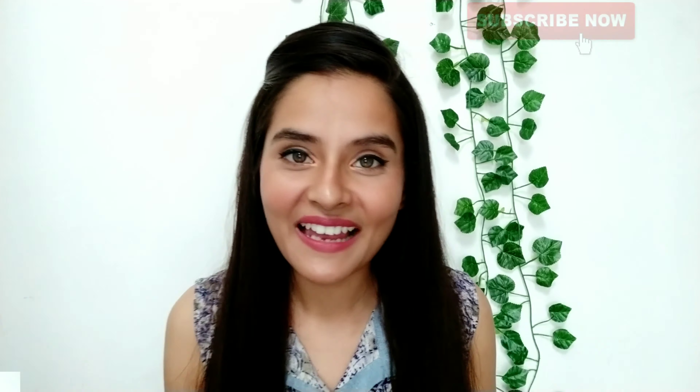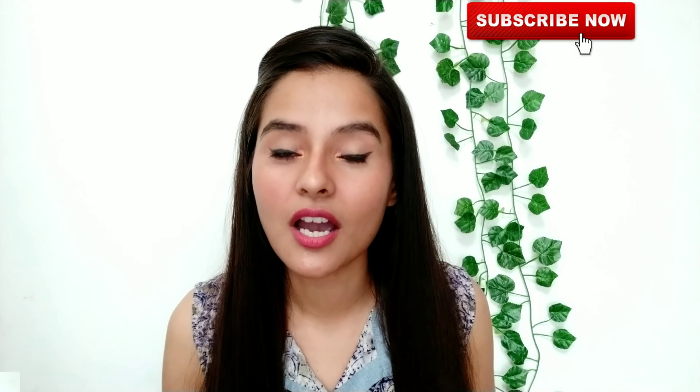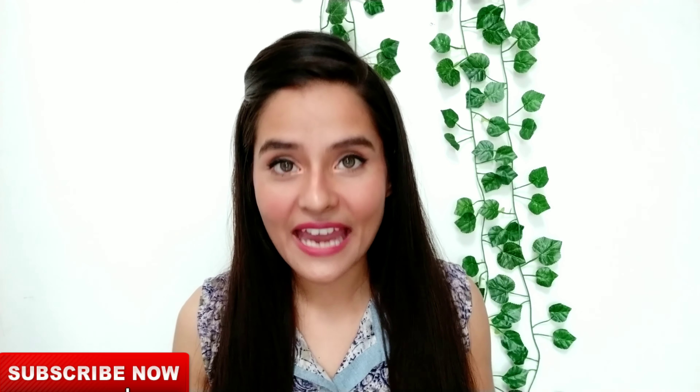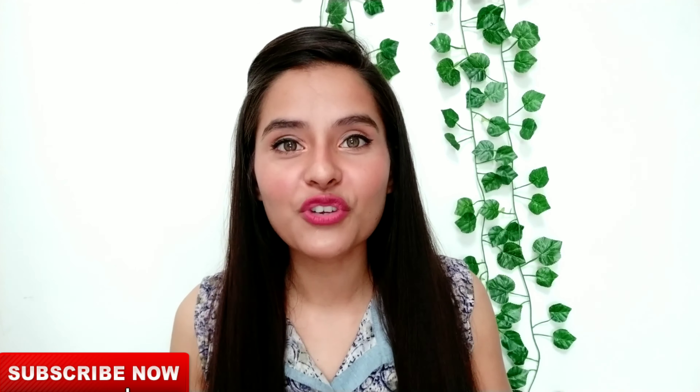Before you start the video, if you haven't subscribed yet, please subscribe to the channel and press the bell icon so that you get a notification directly. I upload a new video every Tuesday and Friday at 11 o'clock.